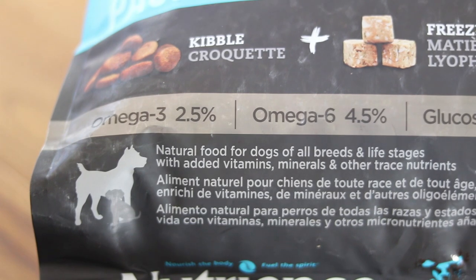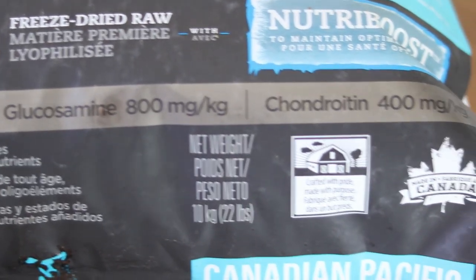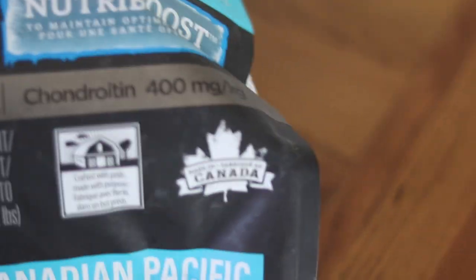Salmon oil, herring oil and cod liver are used as primary sources of DHA and EPA omega-3 fatty acids. This will help give your dog a healthy skin and coat.